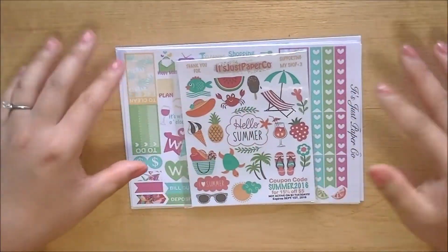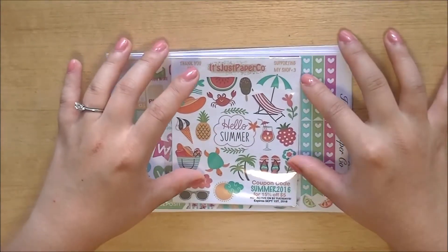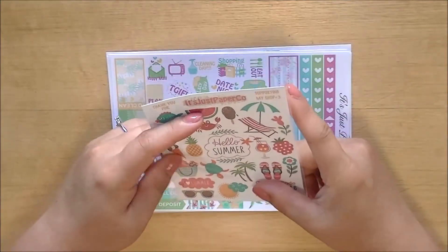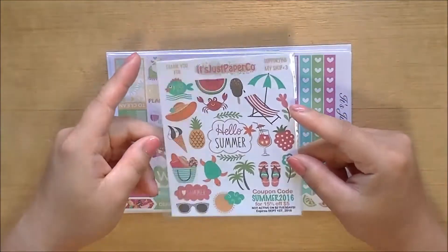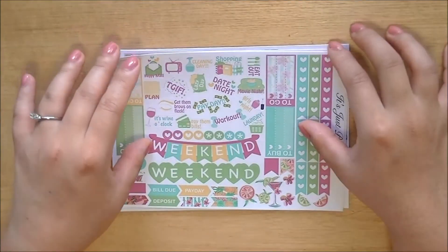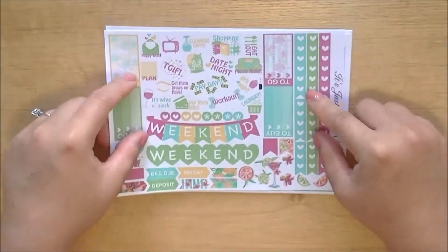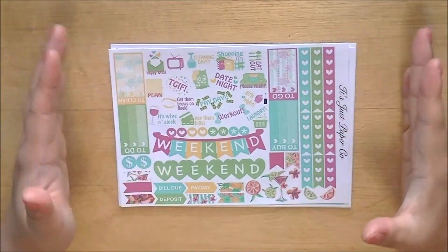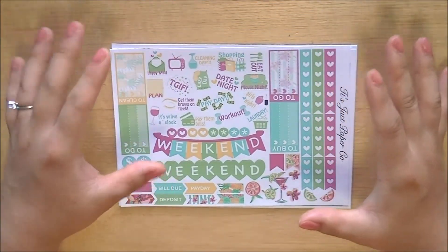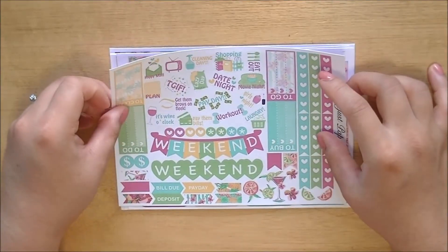This is still her current format she's been doing for a while now. I got a little freebie — it's a summer freebie that she has been giving out, which is a really generous size for a freebie. And then this is a kit, this is the Fruit Punch kit. A lot of shops are using this pattern, so I'm very excited I got my hands on this. It's very fun and I'm going to probably use it in a plan with me in the coming week or two. You got your functional sheet.